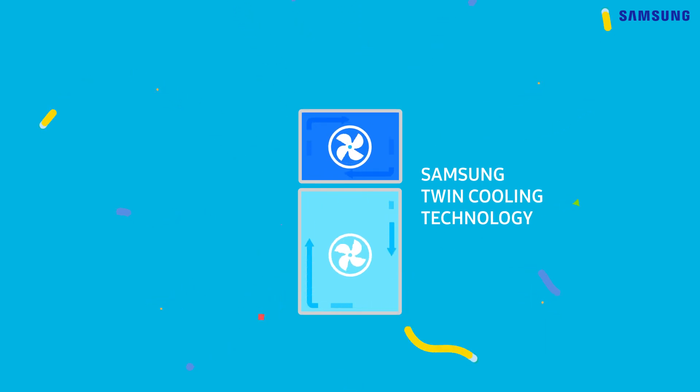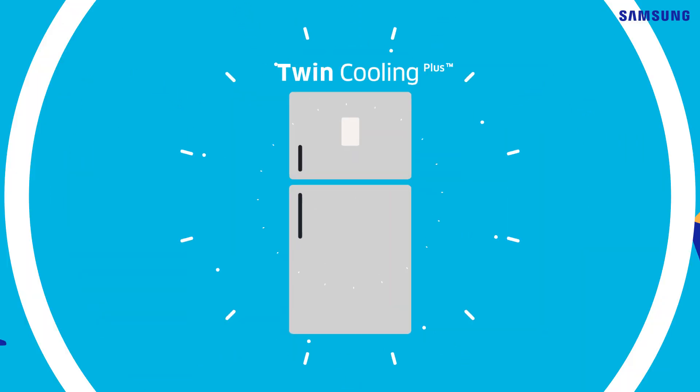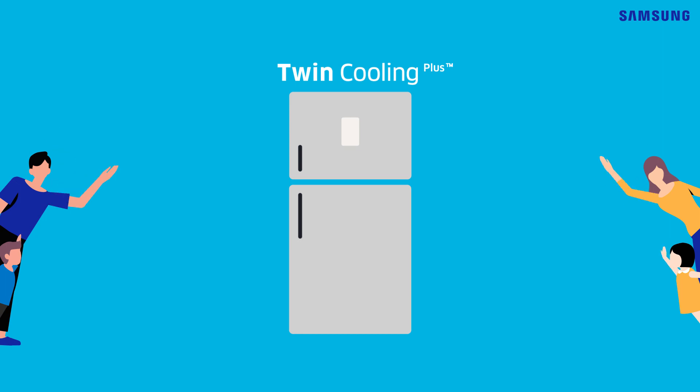Samsung's Twin Cooling technology makes this innovation all possible. Let Samsung refrigerators fit your life experiences.